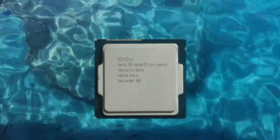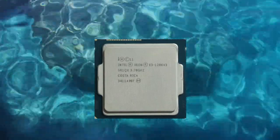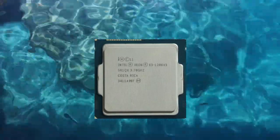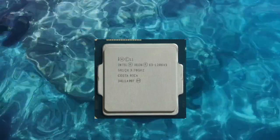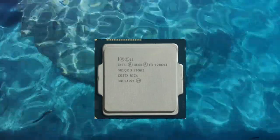The Xeon E3-1286v3 also supports Intel's vPro technology, which provides enhanced security and manageability features for businesses and organizations. This includes features such as remote management and hardware-assisted virtualization.